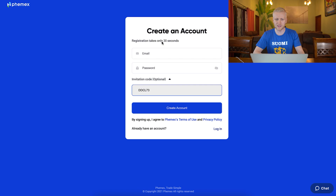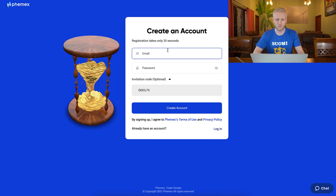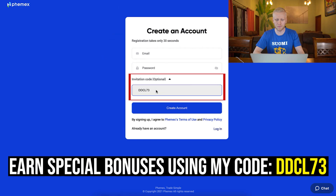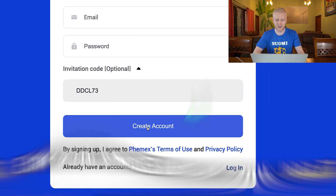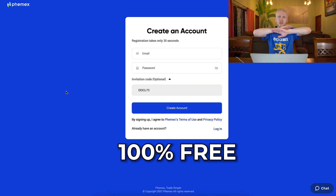You will be on the registration page and it takes less than 30 seconds to get inside. You fill out your email address and your password. The invitation code has automatically been added when you click my link in the description. Then you click 'Create Account' and you will be inside Femex for 100% free.